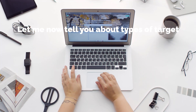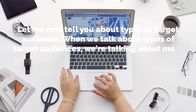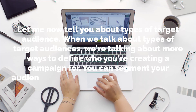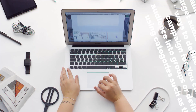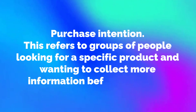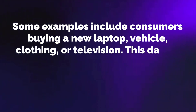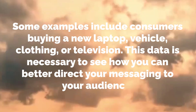Let me now tell you about types of target audiences. When we talk about types of target audiences, we're talking about ways to define who you're creating a campaign for. You can segment your audience into groups using categories such as the following. Purchase intention refers to groups of people looking for a specific product and wanting to collect more information before doing so. Some examples include consumers buying a new laptop, vehicle, clothing or television. This data is necessary to see how you can better direct your messaging to your audience.